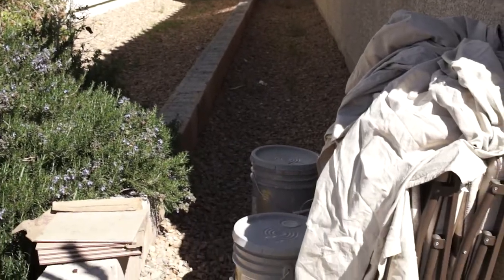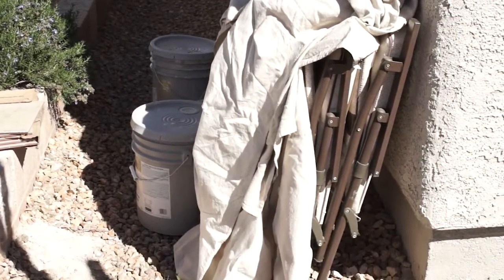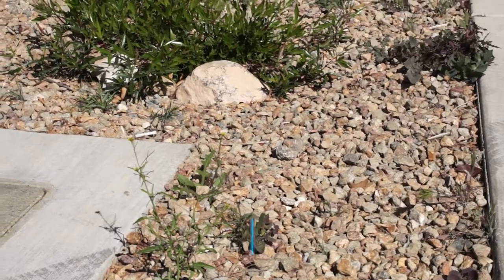Another thing we're going to be looking at is the outside of the house, where we've got stuff that's left behind that wasn't there when you moved in. These weeds need to be pulled — the next tenant is going to want it the same way you found it. Someone's got to pay to get it done, and it was your responsibility, so expect that to come out of your security deposit if you don't take care of it yourself.